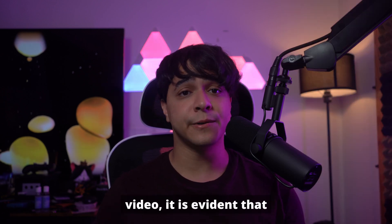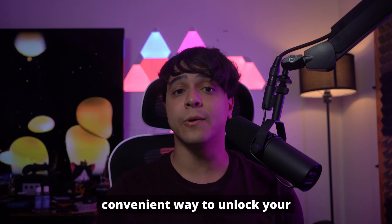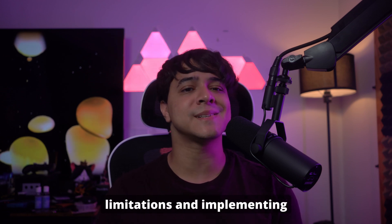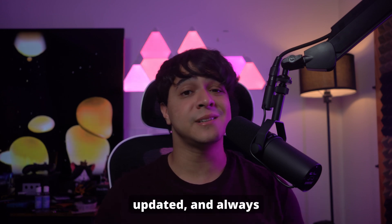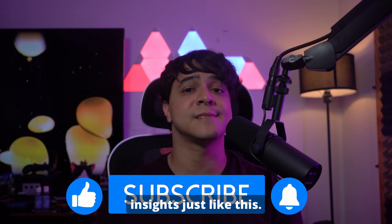Finally, as we reach the end of the video, it is evident that Face ID is a highly advanced and secure technology that offers a convenient way to unlock your iPhone and protect your data. It is designed to prevent unauthorized access, and understanding its limitations and implementing additional security measures can further enhance its effectiveness. So do stay informed, keep your device updated, and always prioritize your digital safety. If you found this guide helpful, don't forget to like, share, and subscribe for more tech insights just like this.